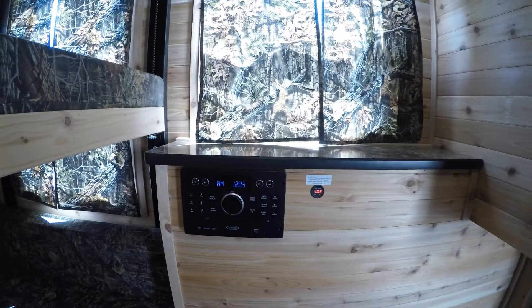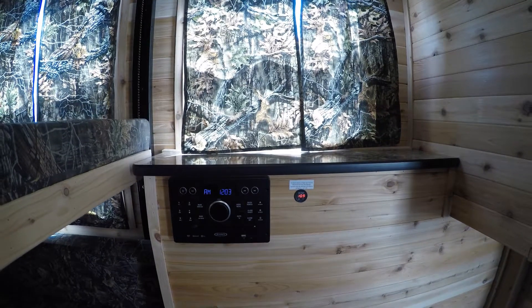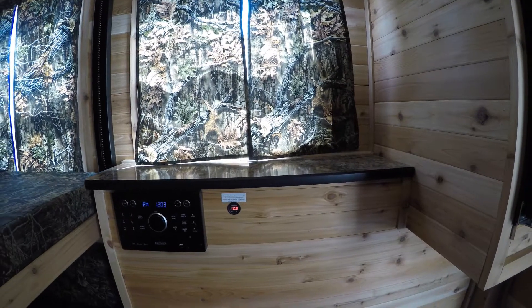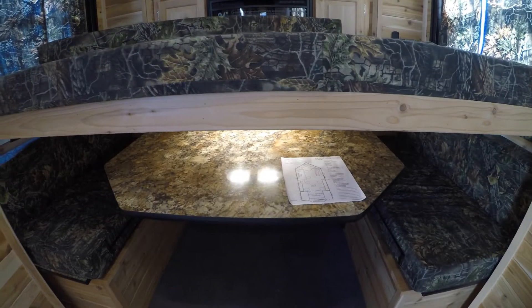You've got your AM/FM/CD/DVD player right there that has Bluetooth. Here's your voltmeter reading what your battery's doing. You've got your shelf up top. Bed down low, nice and easy to get into. This turns into a bed as well.